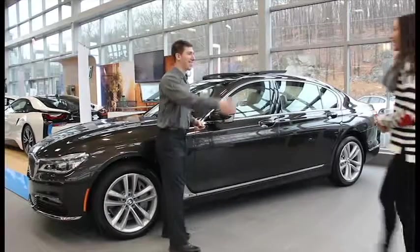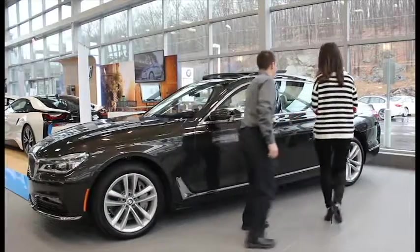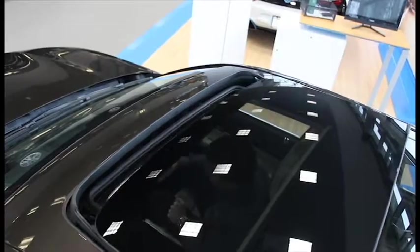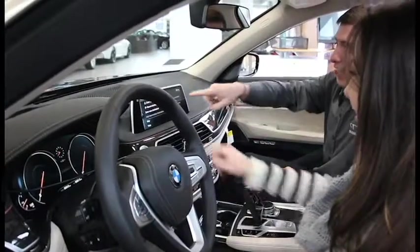Now that we're done with paperwork and protection plans, we'll introduce you to our genius team. Our genius team is here to give you insight on the features and functions of your vehicle so you can have an idea of how to work headlights, set presets, and even practice navigation options. The goal here is to get you as acclimated to the vehicle as possible so you can get the most out of your ownership experience.